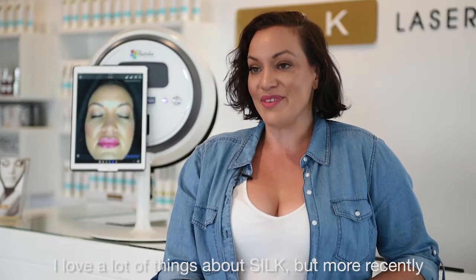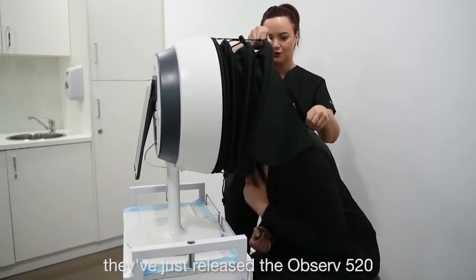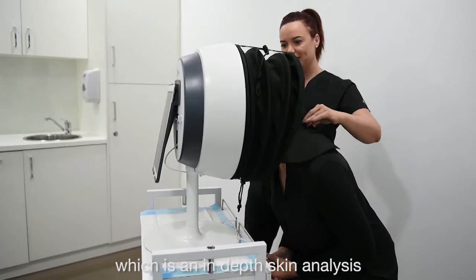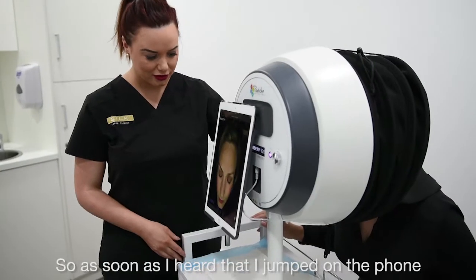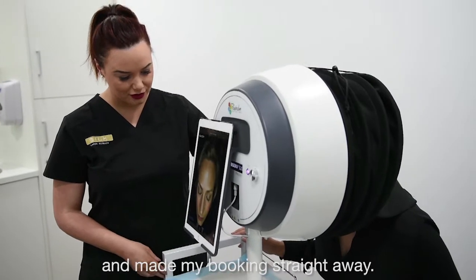I love a lot of things about Silk, but more recently they've just released the Observe 520, which is an in-depth skin analysis, and they're giving away free skin reviews with that. So as soon as I heard that, I jumped on the phone and made my booking straight away.